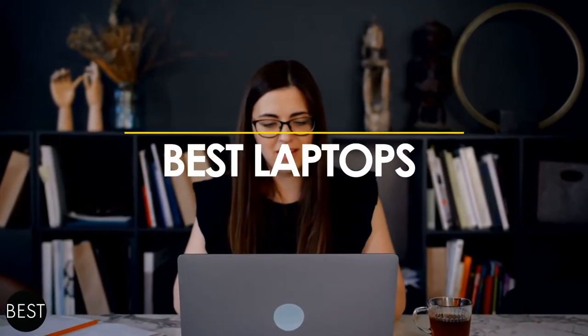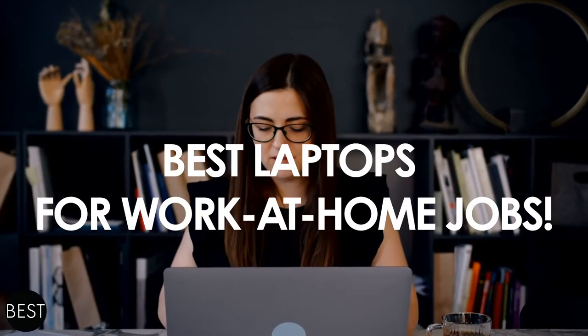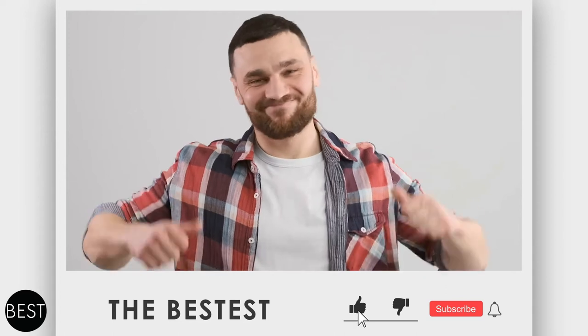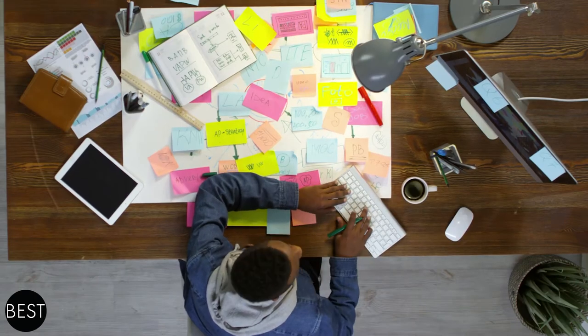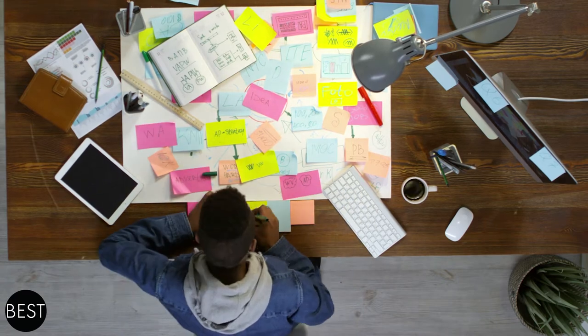Welcome to The Bestest, the channel that provides you the bestest news and videos you should know about. In today's episode, we'll discuss the best laptops for work-at-home jobs. Please make sure to like and subscribe to our channel and hit the bell to get notifications. The Bestest is all about summarizing the bestest in everything you can find on the internet.